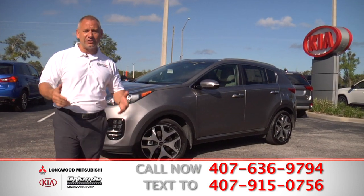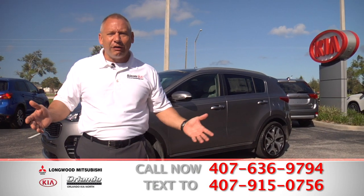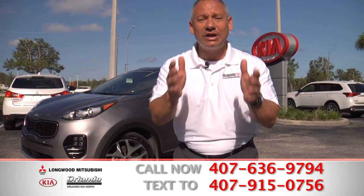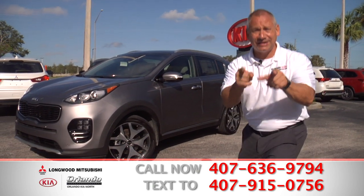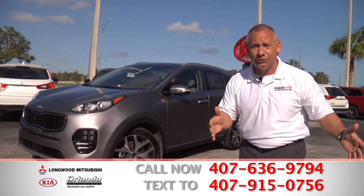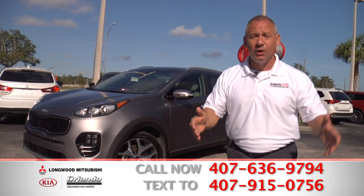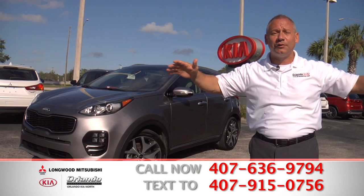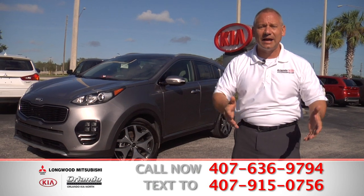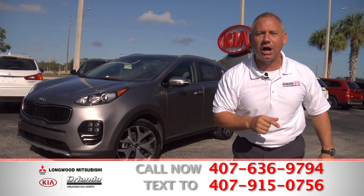You're probably sitting on that couch thinking to yourself, should I get this new car? I'm tired of driving that old car we've had for years. You deserve it — you work hard for a living. Get up off the couch. Dial the number on your screen or text us. Get pre-approved, come on down, sign and drive. Come on down to Orlando Kia North and Longwood Mitsubishi — we have both cars under the same roof for your easy, convenient shopping.